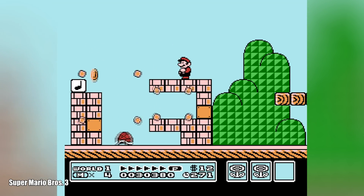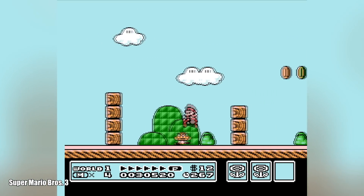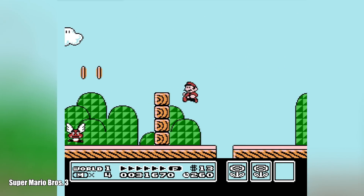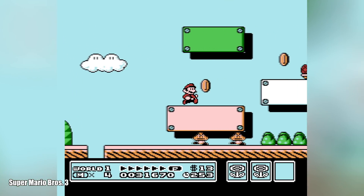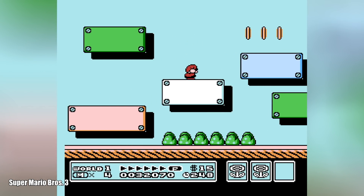Super Mario Bros. 3 here is an MMC3 game, one of the most common chips from the later part of the NES's lifespan. It works pretty well as you can see, though it's not perfect yet. There are a couple of show-stopping bugs that make the game crash at certain points, but it's close enough to make it seem like good emulation of this and a whole lot of other games really is possible.